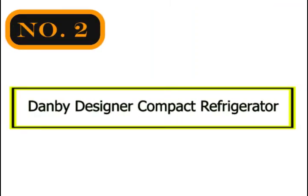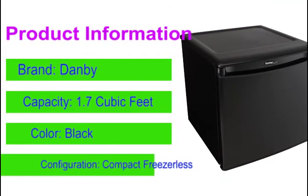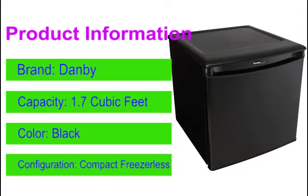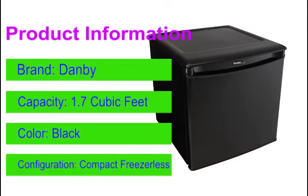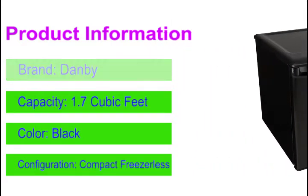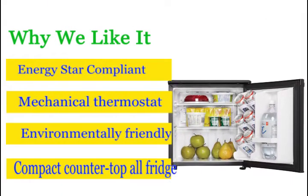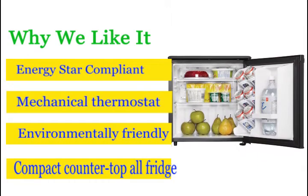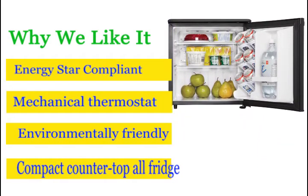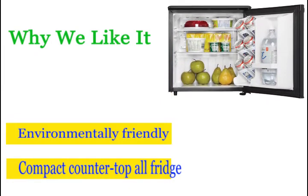Number 2: Danby Designer Compact Refrigerator. A compact refrigerator is ideal for smaller areas such as student dormitories, wet bars, apartments and condos, and there's none better than the stunning model by Danby. This stylish countertop unit serves up 1.7 cubic feet of refrigeration space and features a handy third-generation can-store beverage dispenser. There's plenty of room for tall bottles and the smart scratch-resistant work surface.